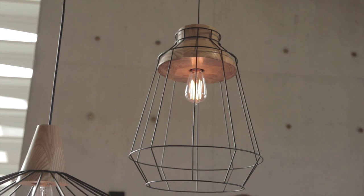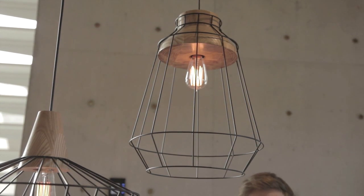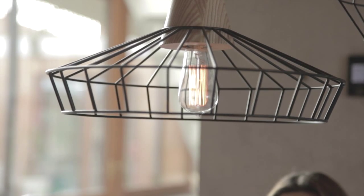We love the cage styling of these new Reuben pendants, which are a modern Scandi take on the industrial trend. The new shapes and silhouettes will add instant drama and interest to an interior.